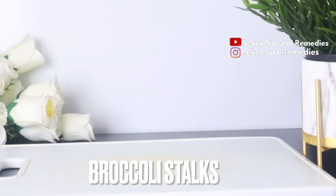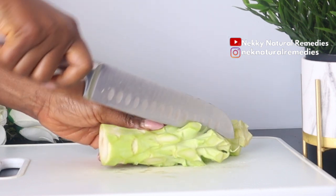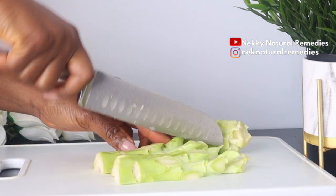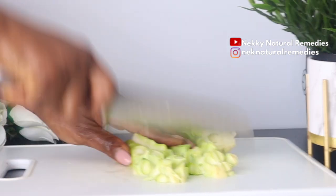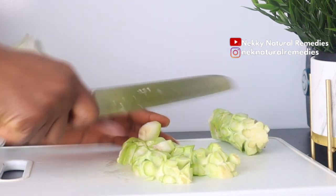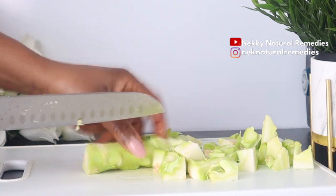To make this drink that will help you achieve healthy and glowing skin, the first ingredient is broccoli stalks. I'm going to be using two stalks of broccoli. If you always cut and throw away your stalks, please stop — this stalk is very nutritious for our body. Apart from helping to improve your skin health, it's also good for your general health. This vegetable is filled with different vitamins and minerals like zinc and other amazing minerals.